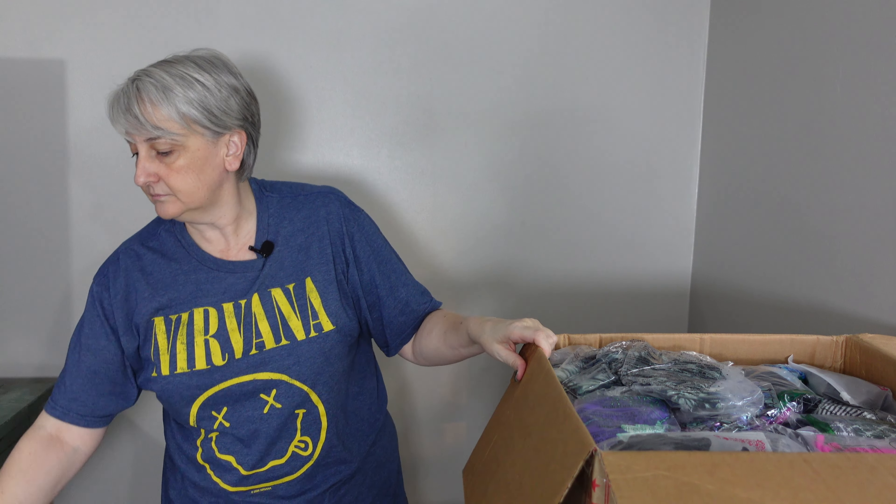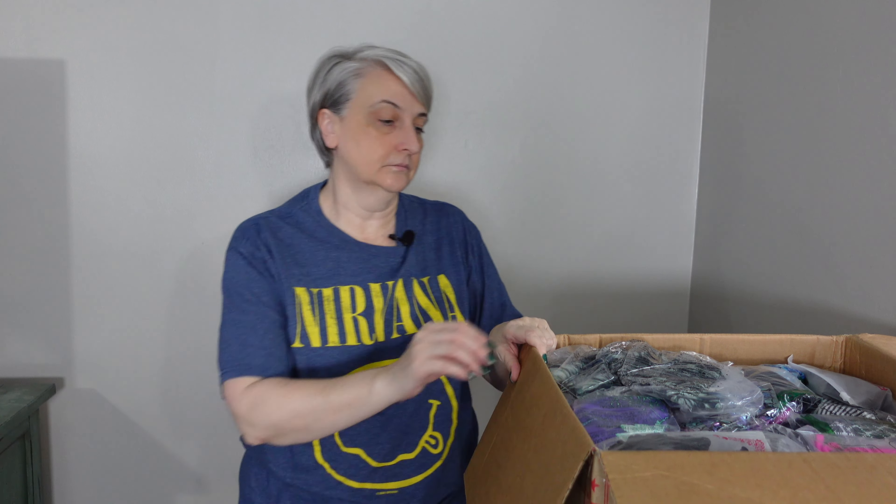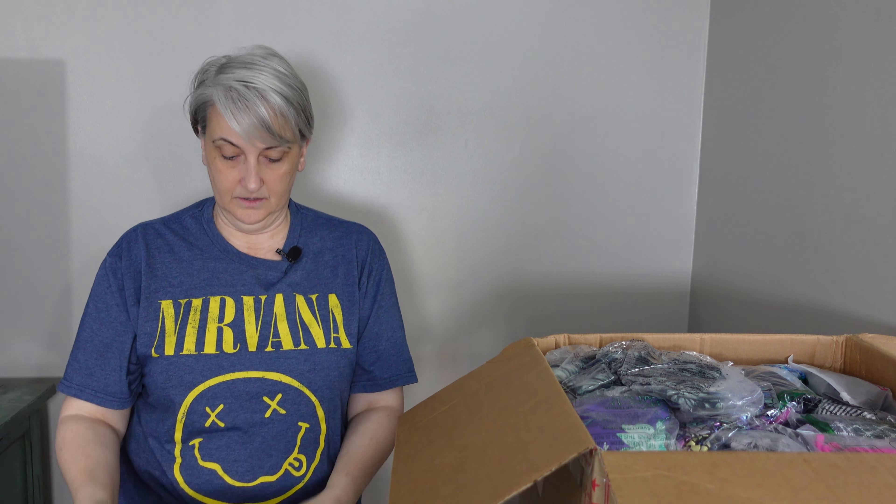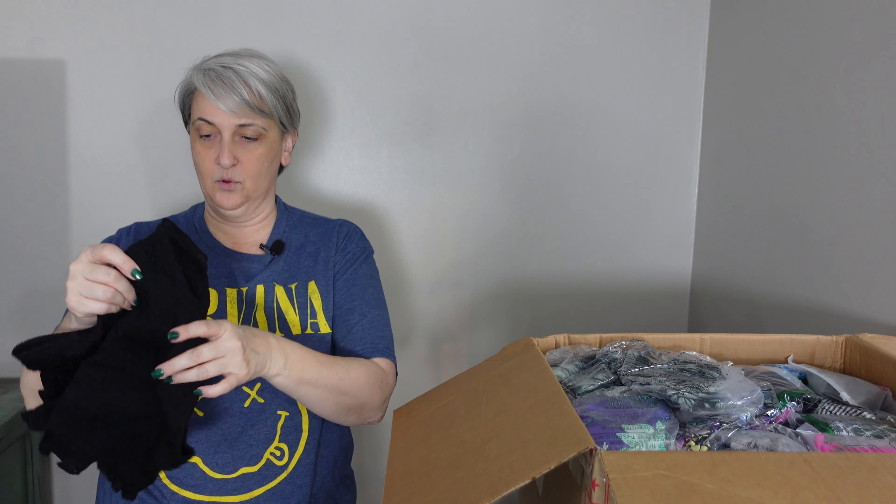Okay, we've got a full box — you can probably see that from where you're at. A full box of items, and everything's bagged, which is good because it helps keep everything clean. So like I said, these are Amazon Shelf Pulls.